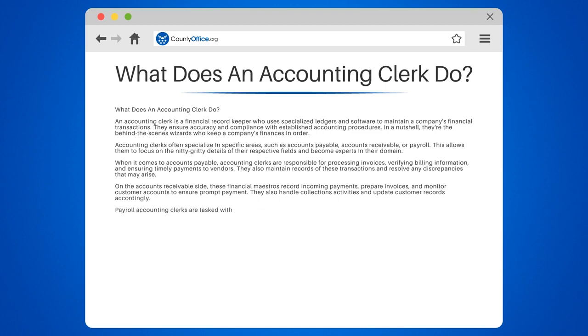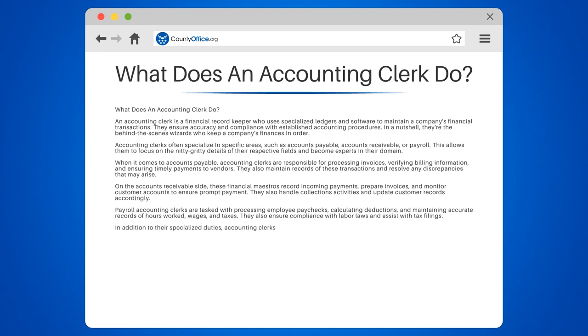Payroll accounting clerks are tasked with processing employee paychecks, calculating deductions, and maintaining accurate records of hours worked, wages, and taxes. They also ensure compliance with labor laws and assist with tax filings.